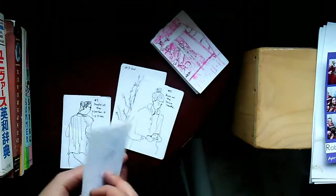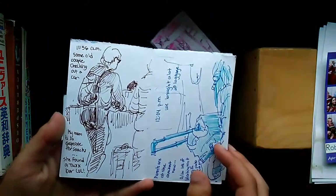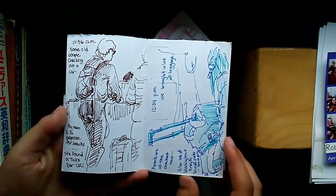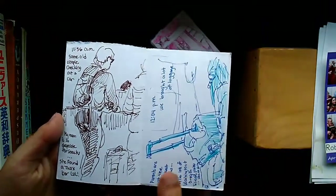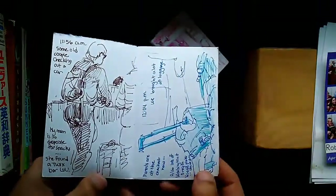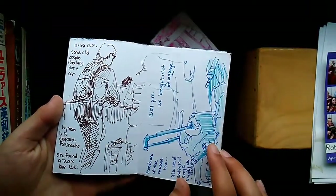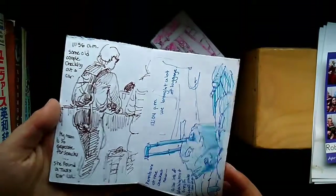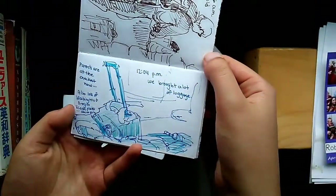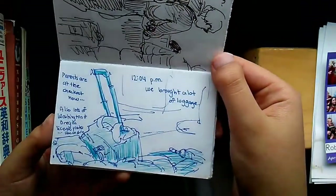This is number two. There was this old guy at the airport who was arguing with people about getting a rental car, so I just kind of drew him. And then my mom — she was desperate for snacks, my mom's always hungry.